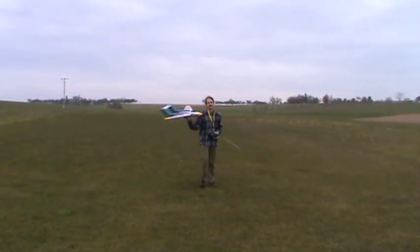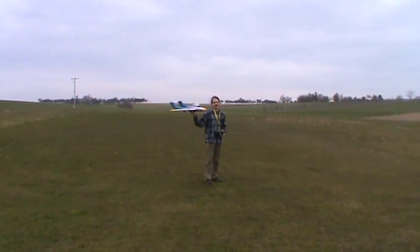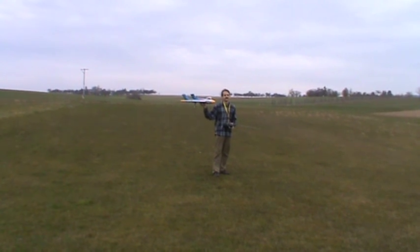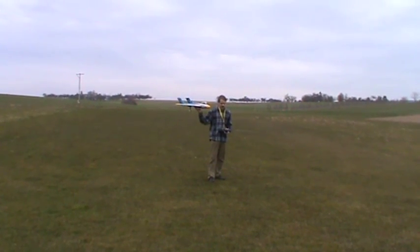I'm doing another attempt at the guided flight. This time with modified parameters to be a little bit more aggressive on the position and less aggressive on the speed. Let's see how it goes.